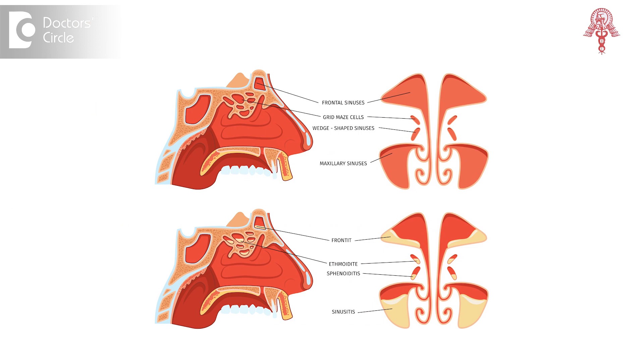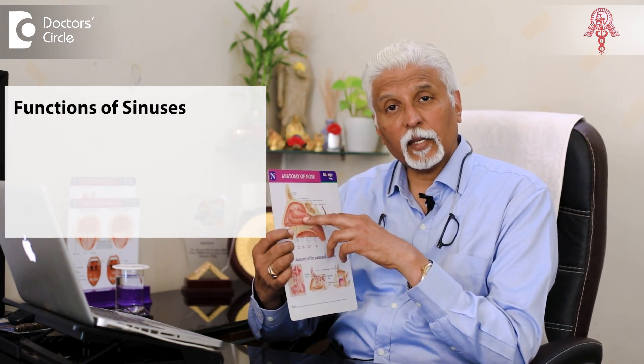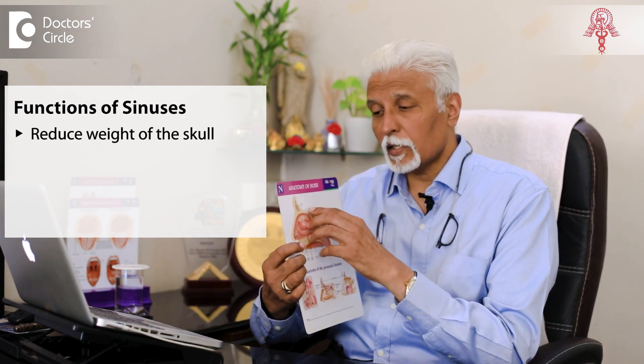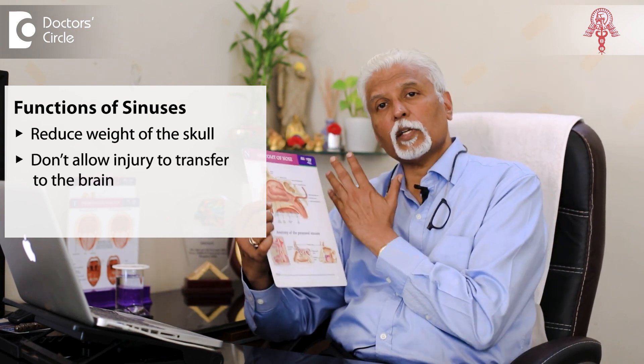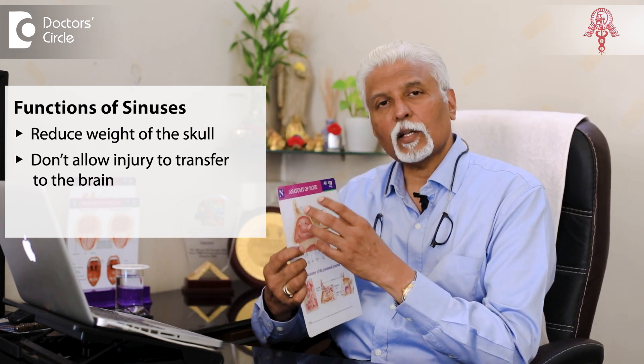Sinuses are basically the air-filled cavities outside the nose — above, behind, and between the eyes. These air-filled cavities around the nasal cavity have multiple functions. One is that because they have air inside the bone, they reduce the weight of the skull. Second, in the case of an injury, they prevent the impact from transferring entirely into the brain, which is far more sensitive. These act as crumple zones.